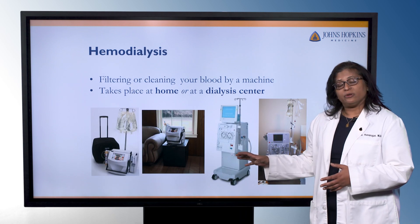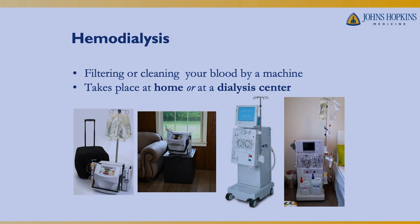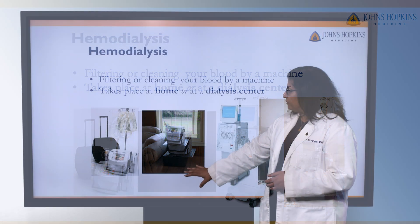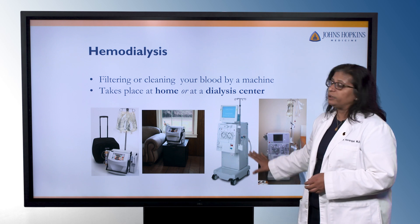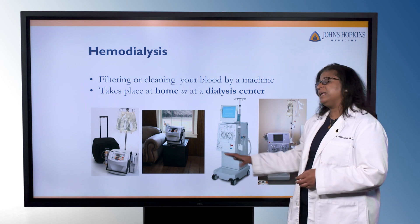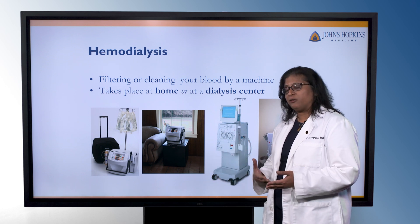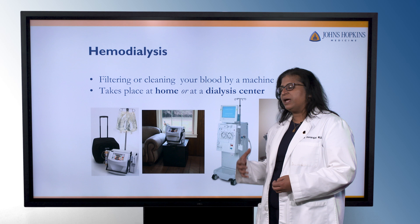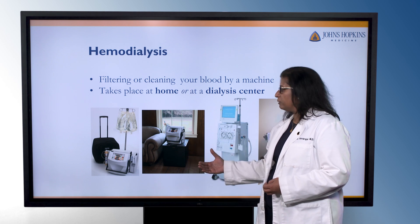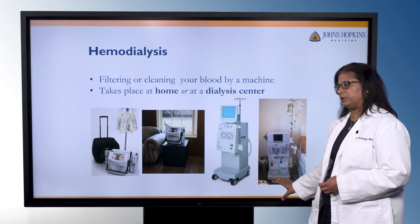We're going to start with hemodialysis. This is the more common type of dialysis that you may have heard of. It involves filtering or cleaning the blood using a machine. It can take place at home or at an outpatient dialysis unit. On the left-hand side of the screen, you see a home hemodialysis machine. It's much smaller than what we would use in an outpatient center or hospital setting, and it's designed to be much more user-friendly, easier to use, and won't require any specialized plumbing or electrical work in the household. Because it is smaller, you'll be doing dialysis treatments a little more frequently, since you won't be able to do as much cleaning per session as when going to an outpatient unit three times a week.